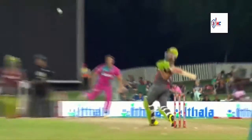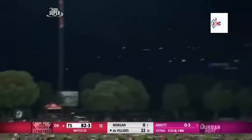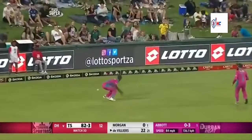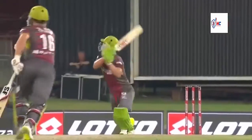Seeing Ed Rainsford dancing - maybe de Villiers would have seen this. He's mishit this and it falls safely. A good result though for AB de Villiers.